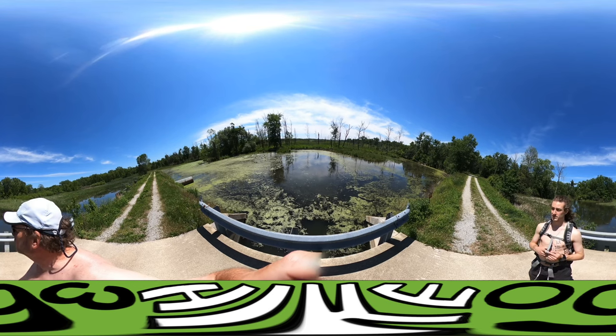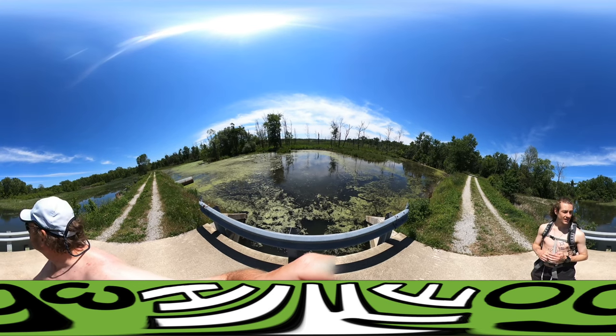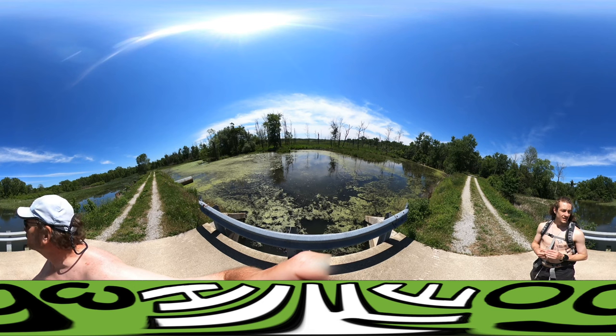We're probably three-quarters of the way, maybe more. We're three and a half legs of the rectangle completed.